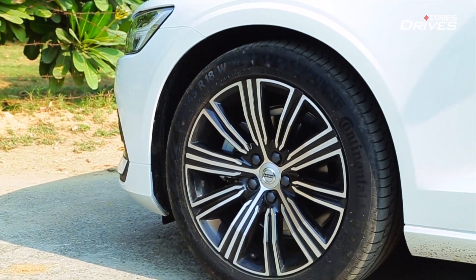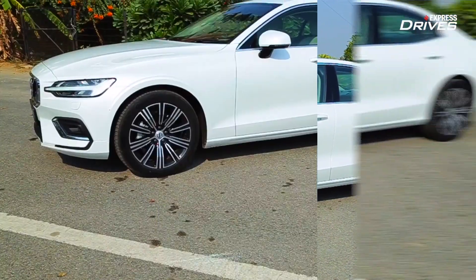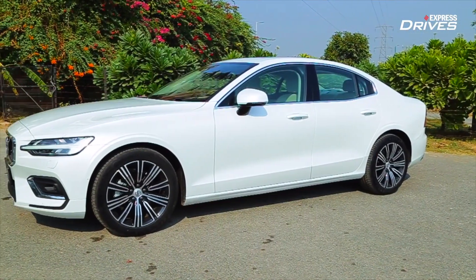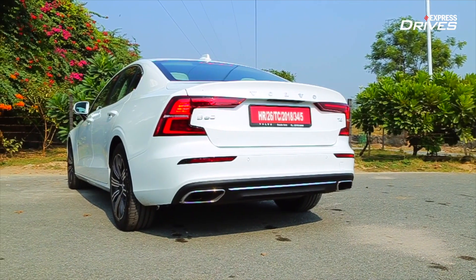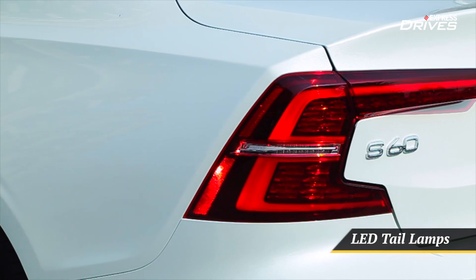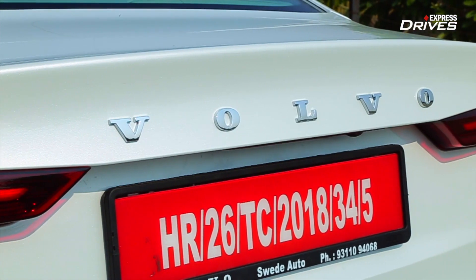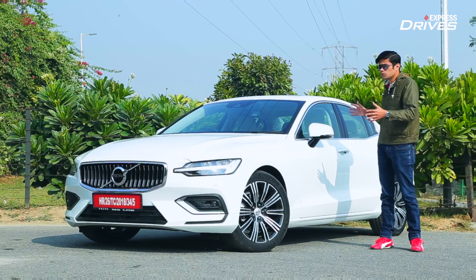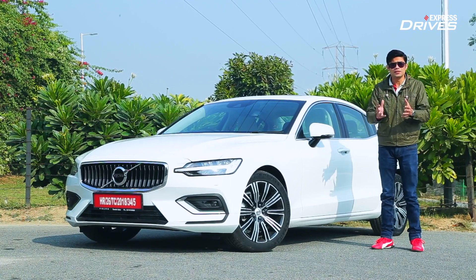This gives the car very dynamic proportions. Moving to the side, you get a good design on the alloy wheels. The side profile is quite sleek and sporty because of the roofline which starts tapering around the C-pillar and goes right up till the bootlid. The length of the car is quite nice, giving it a very planted stance. At the rear, you have the signature Volvo tail lamp design which looks nice — it is a clean design all around, and that is what makes the S60 different from its competition.